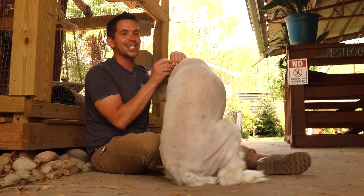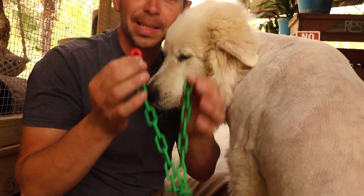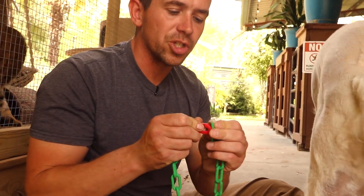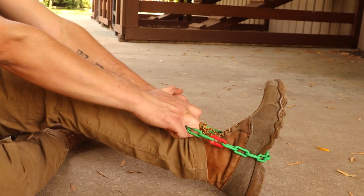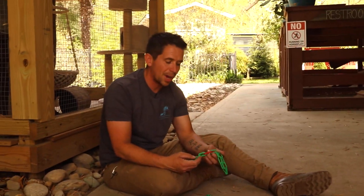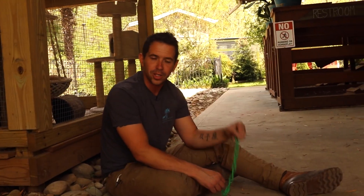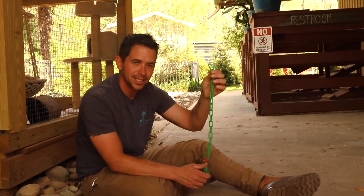A bonus tip: we use breakaway plastic collars on all of our goats and dogs. You can get them from Caprine Supply, which we'll link down below. If there's too much weight on the collar — like if a goat is hanging itself on a tree — the collar will snap and break. This makes sure none of your goats are going to hang themselves. It's very, very important that they don't get hung up on a tree and die. Never put a nylon collar on your goats — always use one of these plastic breakaway collars from Caprine Supply.